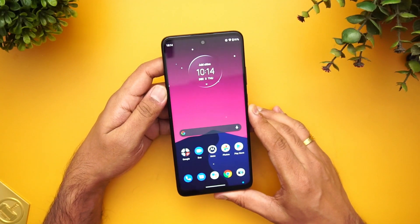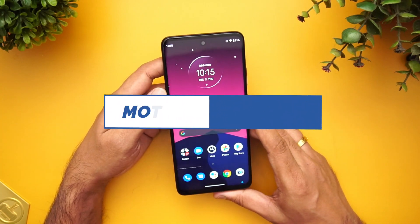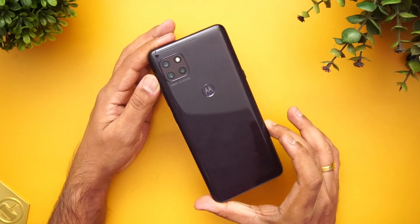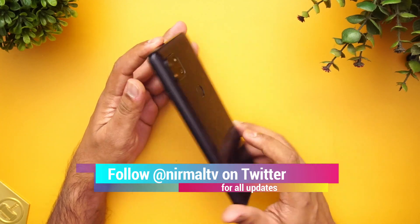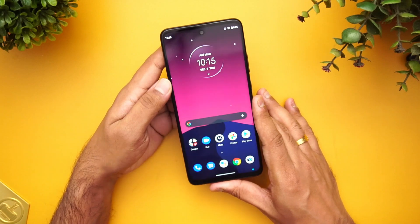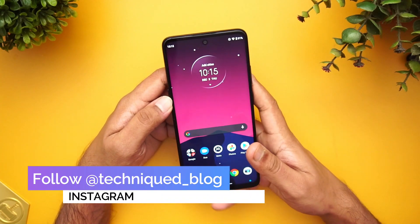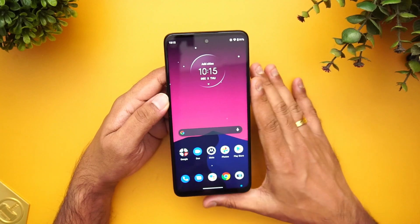Hello friends, welcome to Techniqe. This is Normal here and in this video we're going to do a detailed FAQ on the new Moto G 5G. Moto G 5G is the latest smartphone announced in India with the Qualcomm Snapdragon 750G. It comes with pretty good hardware and the pricing is at ₹29,990 — that's surprising. Let's see the detailed aspects of this device, as we've been getting a lot of questions on it.